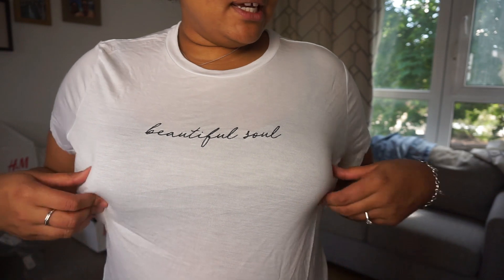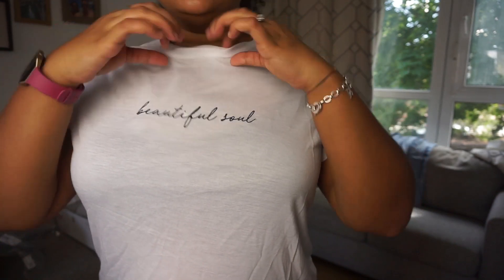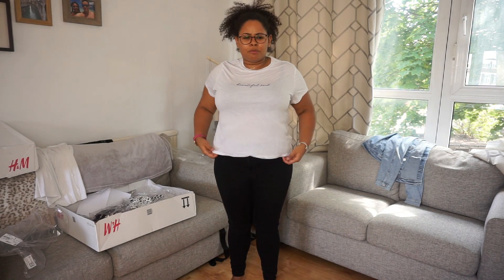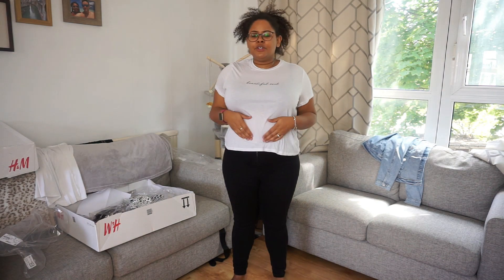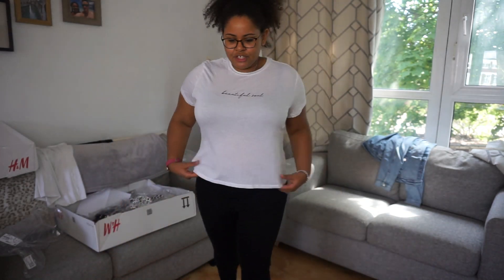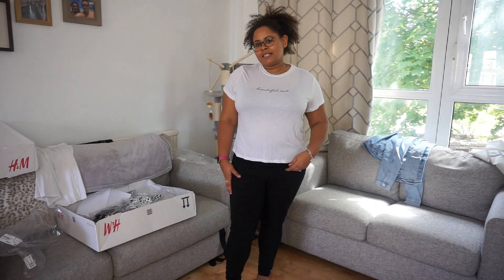Next up is this t-shirt that says 'Beautiful Soul' — I feel like I am a beautiful soul! It's very thin, lightweight material which is nice, but the only thing I don't like is it feels a bit too unshapely and short. I couldn't tuck it into a skirt because it's too cropped for my liking. I love the slogan but it's a shame it's shorter than I'd like, so on that basis this one is a no.